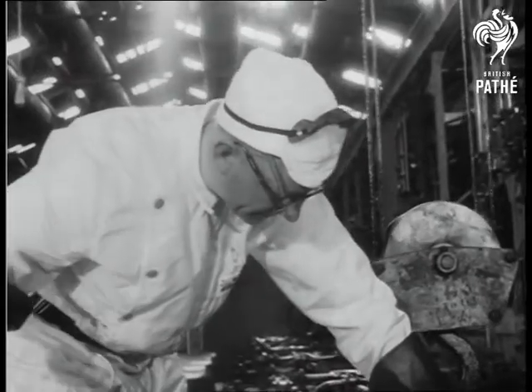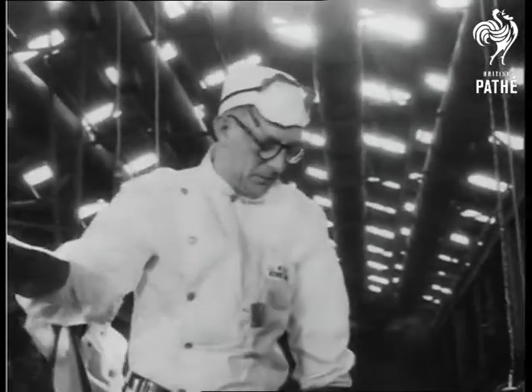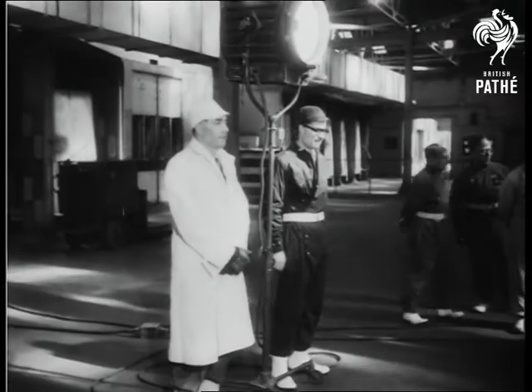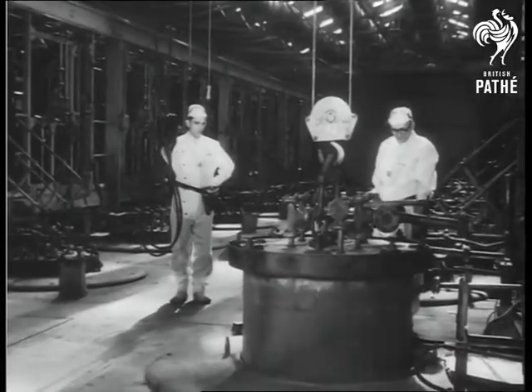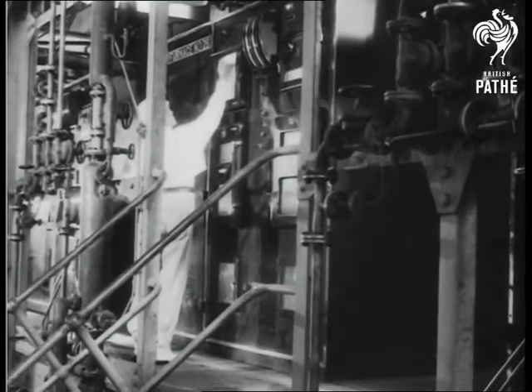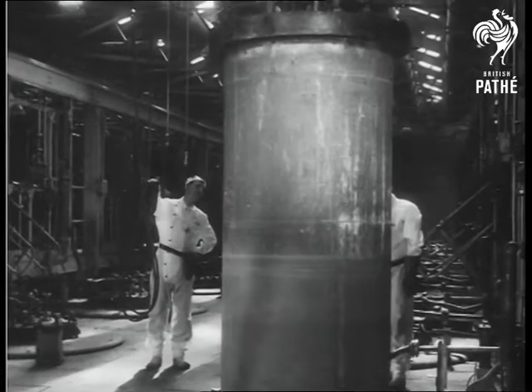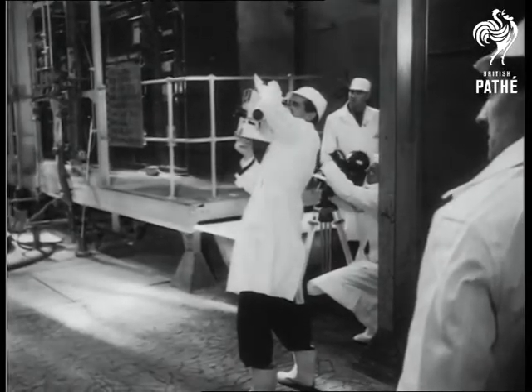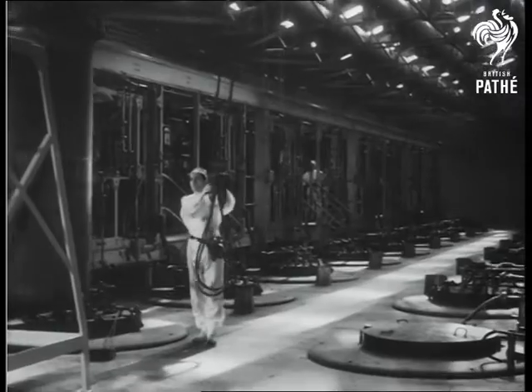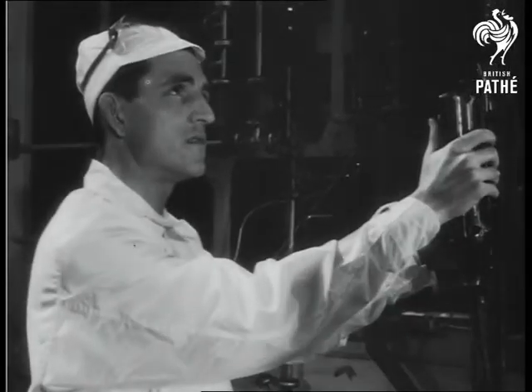Part of the processing involves the heating of the uranium in huge furnaces. Once this has been done, the uranium is moved in heavy containers to be cooled. The container is guided to its resting place by one man using a push-button remote control panel.